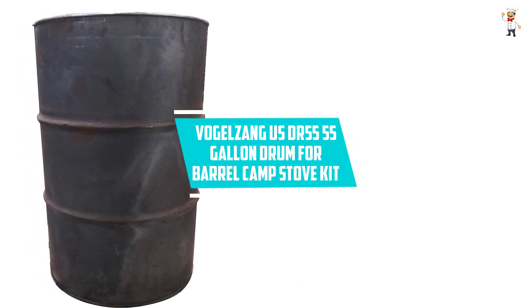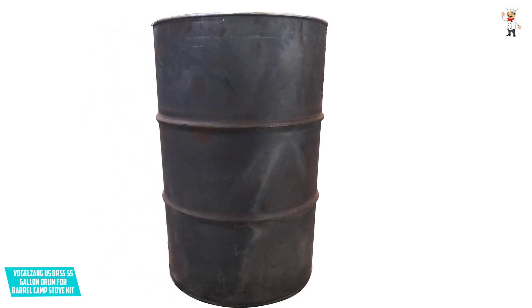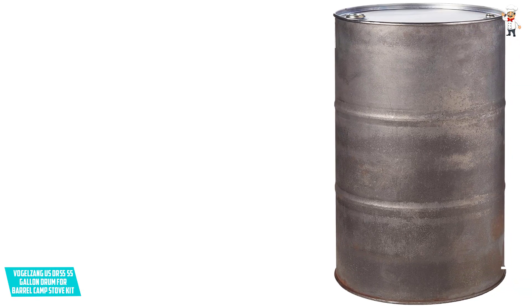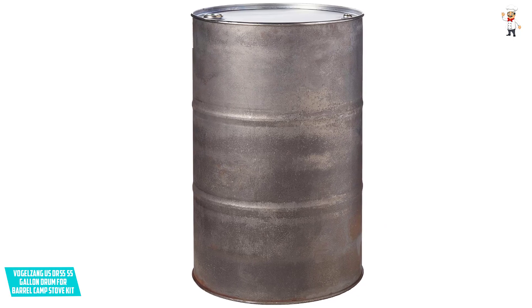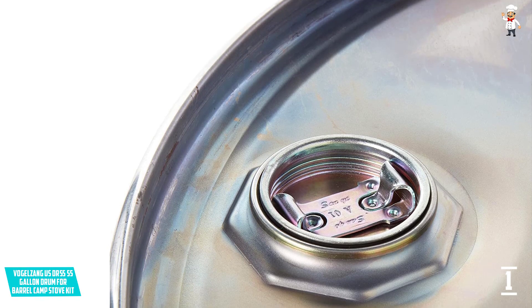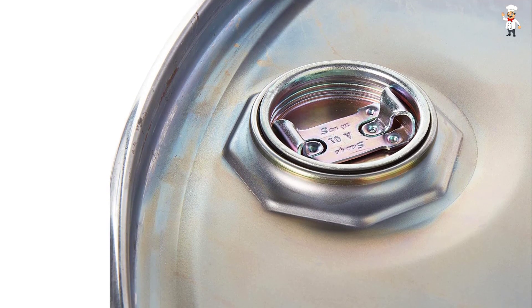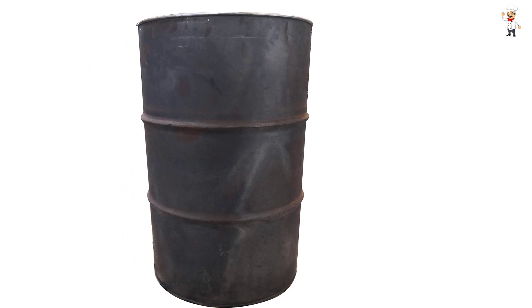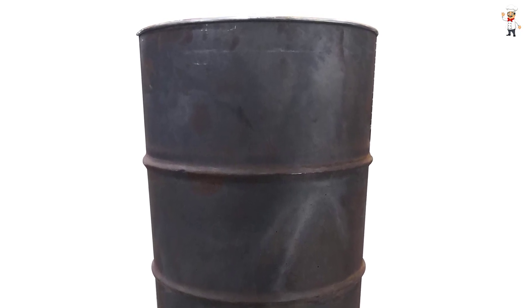At Number 1: Vogelzang US DR55 55 Gallon Drum for Barrel Camp Stove Kit. If you have a BSK 1000 barrel, then this drum for stove kit is a good option. It is made with heavy duty steel, making it quite robust and increasing the lifespan of the product. The material thickness is quite adequate: 18 gauge top, 20 gauge body, 18 gauge bottom. The barrels come new, so you won't find any chemical usage. This is a closed head steel barrel and it functions with any US Stove Company or Vogelzang Barrel Camp Stove Kit. You can use this with the BSK 100 to form a complete barrel camp stove kit. You can cut a hole for the flue, and attach legs and a door for optimal usage. This barrel is also coated with a rust inhibitor to prevent degradation, and the coating doesn't burn off either.